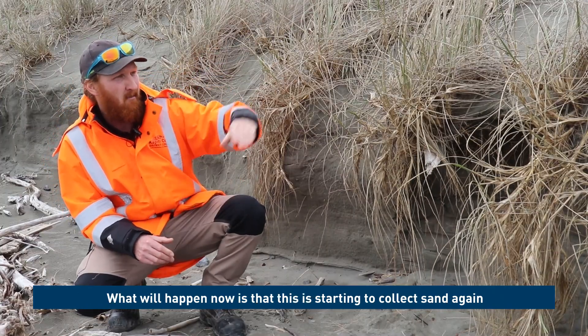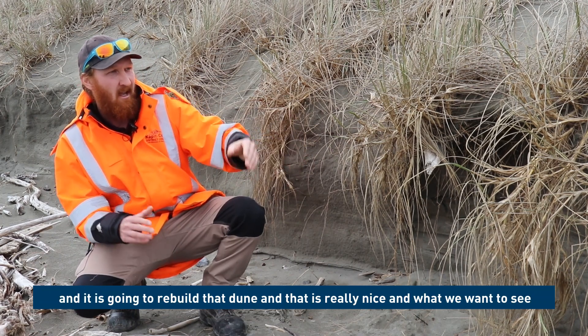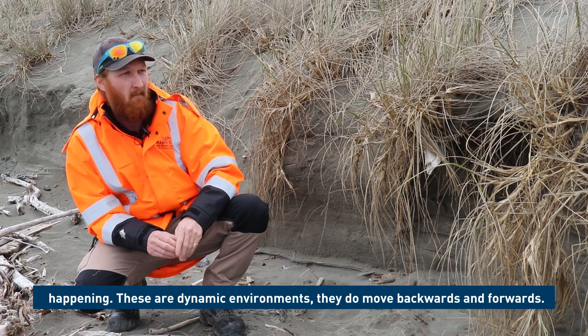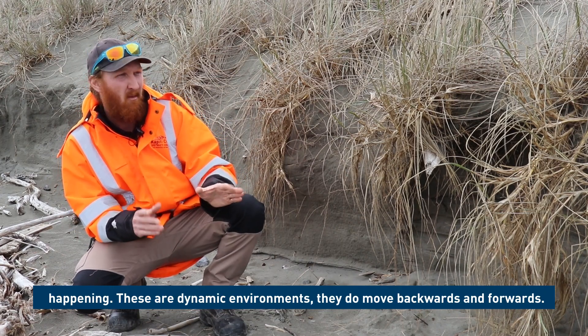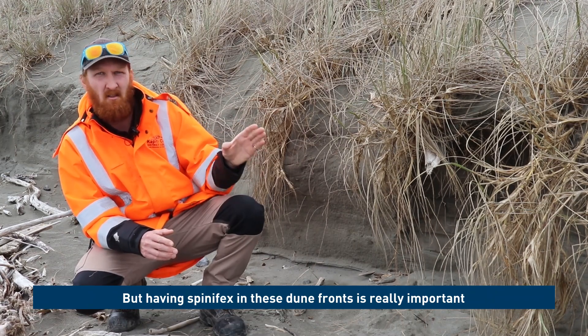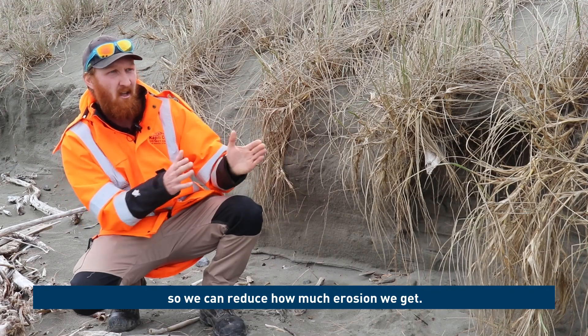What will happen now is this area is starting to collect sand again and it's going to rebuild that dune, which is really nice — what we want to see happening. These are dynamic environments; they do move backwards and forwards, but having spinifex on these dune fronts is really important so that we can reduce how much erosion we get.